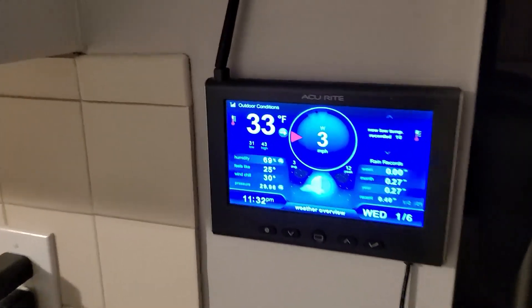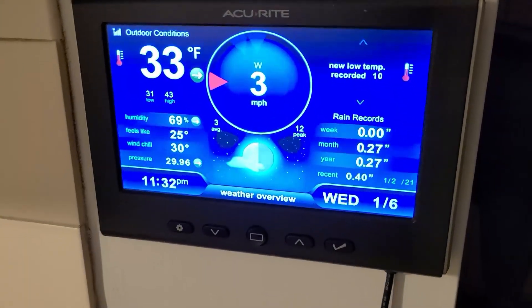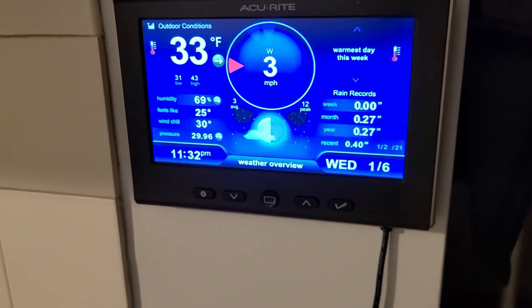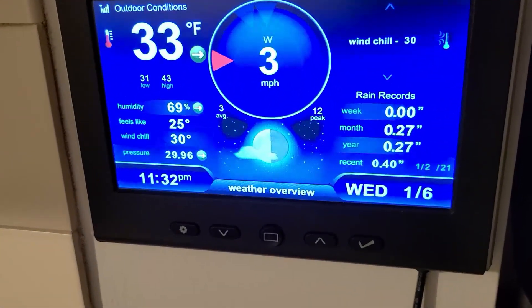The problem is if the power goes out during a storm or something, so does this display. There's no battery built into this unit. This is the receiver, and you kind of want to know the weather during a storm. So I found this.